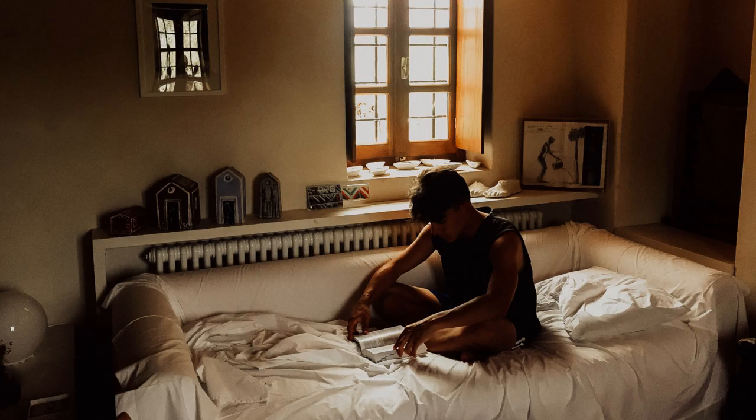Multiple studies have shown the effectiveness of PSMF for rapid weight loss and improving metabolic health. It's important to know that PSMF is generally not a long-term solution — it's often used for a short period to kick-start weight loss or prepare for a medical procedure. Always consult with a healthcare professional before starting a strict, unmodified PSMF diet.